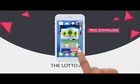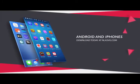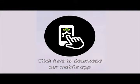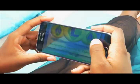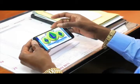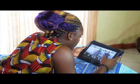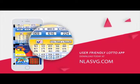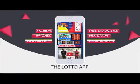The National Lotteries Authority introduces the Lotto App for all Android and iPhones. Your free download is available at NLASVG.com. Whether at home, work, or simply having fun, get all NLA game results at your fingertips. View all draws on your handset or tablet with the user-friendly Lotto App. Download today at NLASVG.com. The Lotto App.